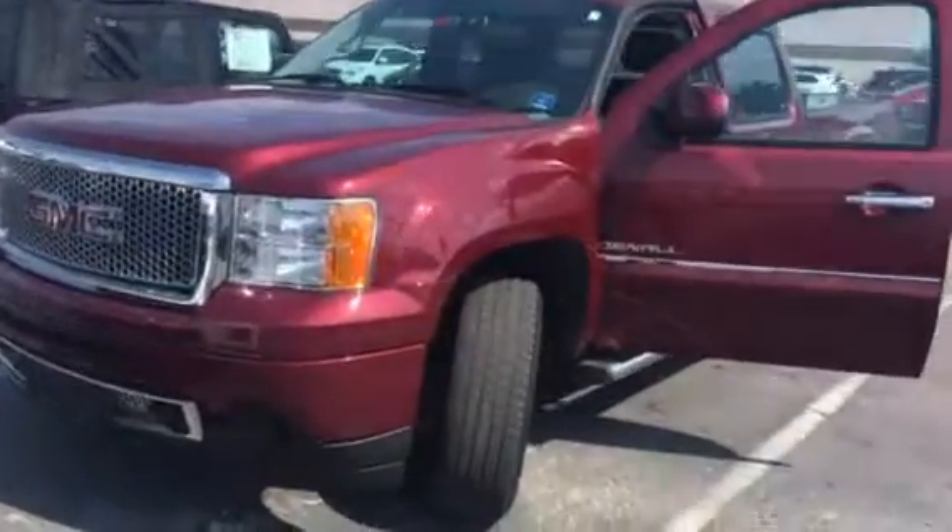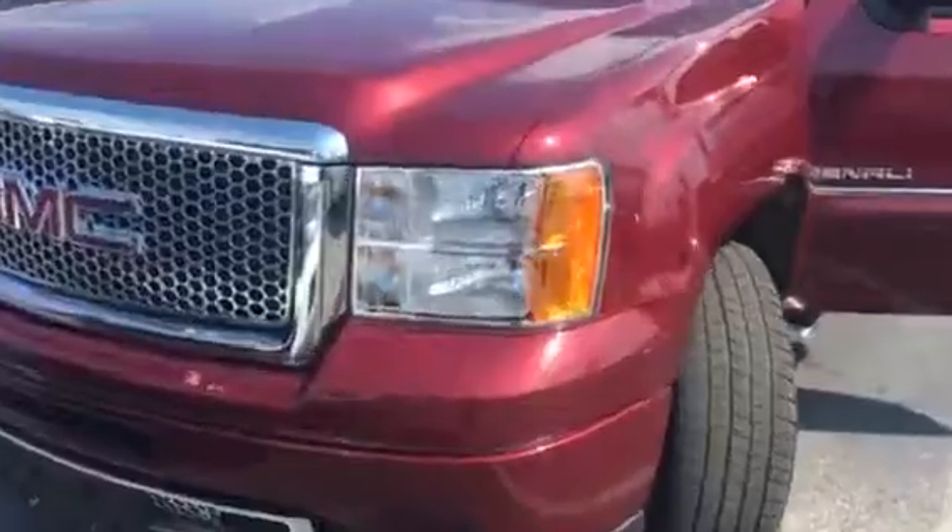Here's the GMC Denali crew cab you asked about. Super clean truck — all the chrome Denali accents, chrome wheels, tires are in great shape, and it's got the chrome running boards.